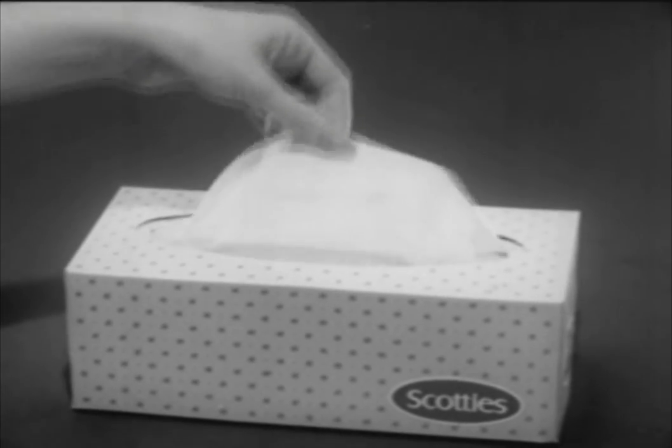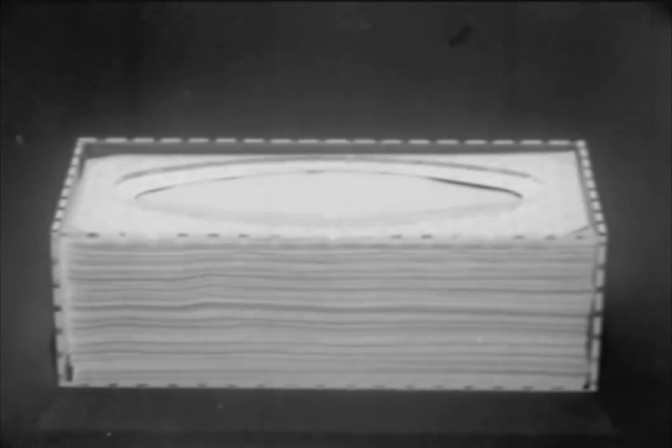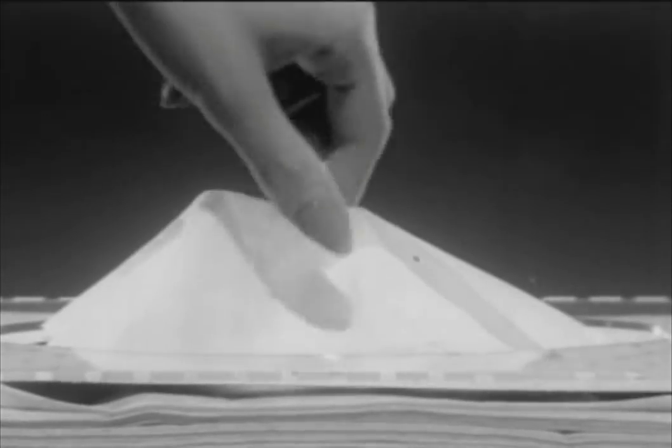There's no other box of facial tissues like this. Scotty's new magic oval box — only Scotty's gives you tissues that float up gently one at a time and come out in neat handfuls too, because there's a magic oval inside every new Scotty's box. Only Scotty's magic oval can give you tissues that float up smooth and easy.